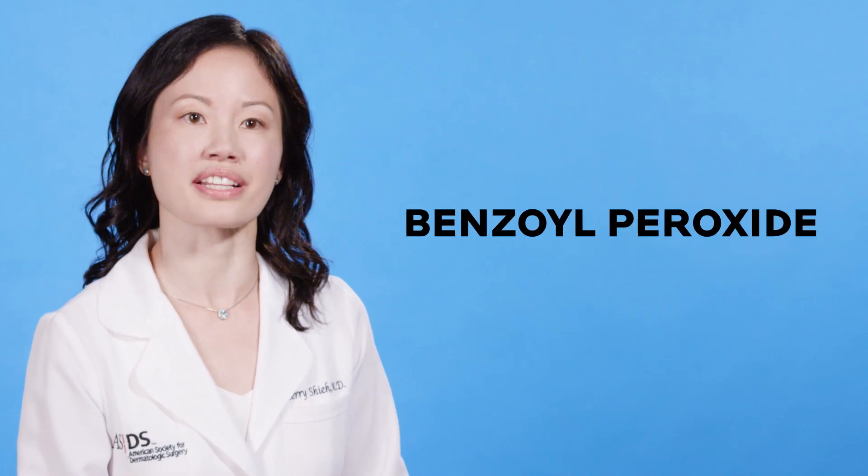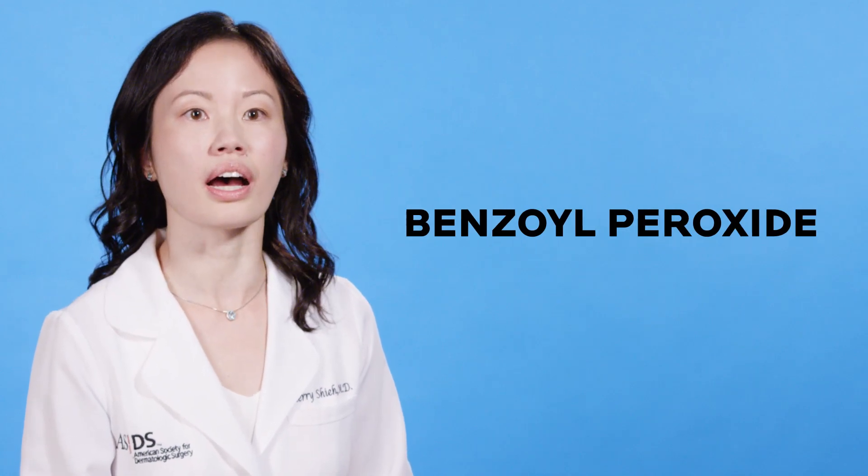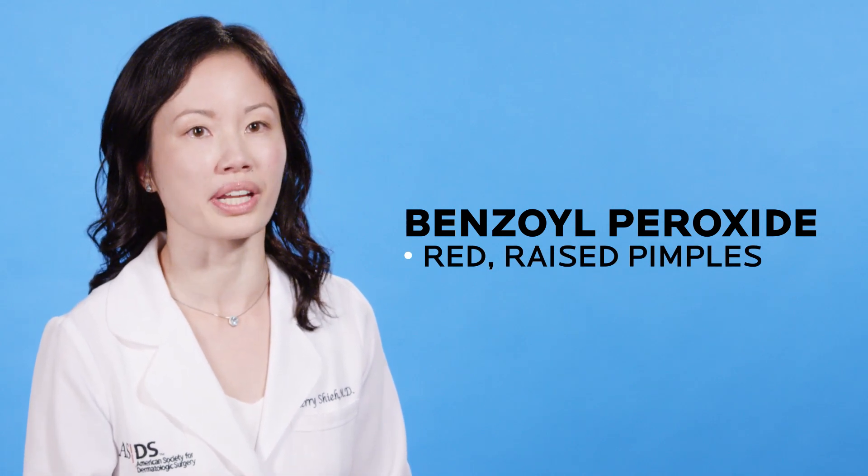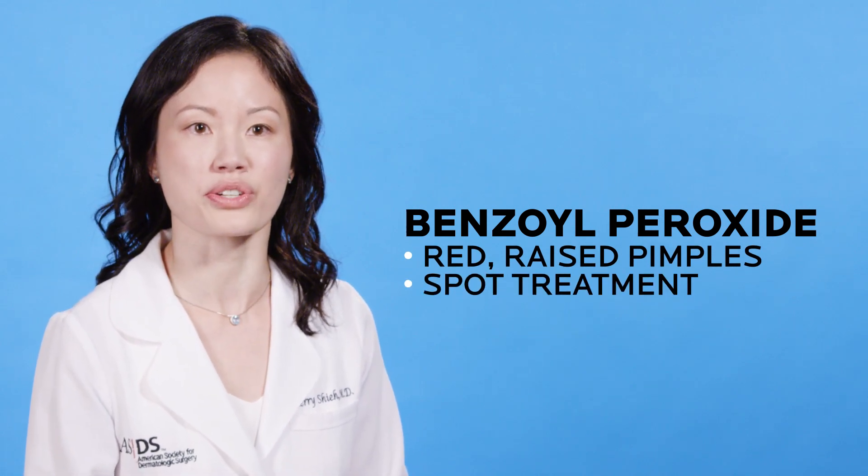Benzoyl peroxide targets acne-causing bacteria. I often recommend it for patients who have red, raised pimples. It can be applied in the morning and up to three times a day as a spot treatment.